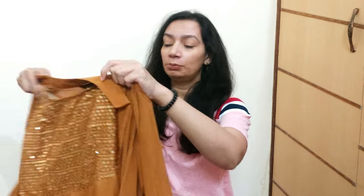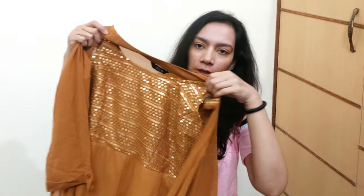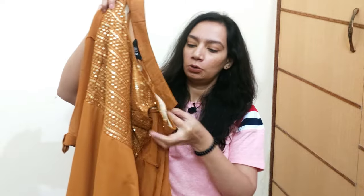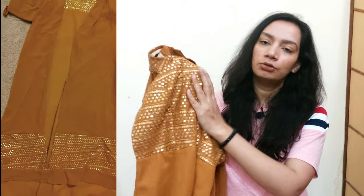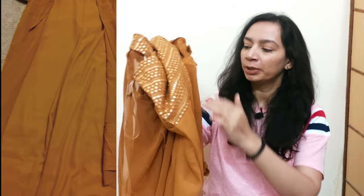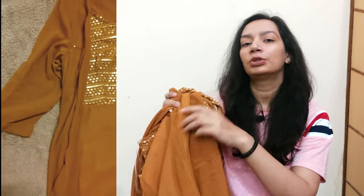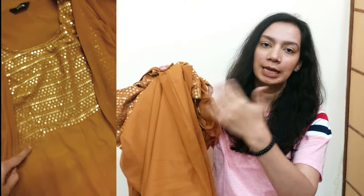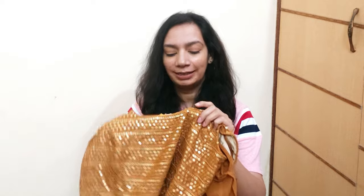Now comes another dress which is a jumpsuit, and with it you get an attached shrug — I love this dress so much! It is a mustard color jumpsuit and with it you get this attached shrug. The look is enhanced a lot because of the shrug — the work done on the jumpsuit is the same on the shrug, so the combination and the attached shrug make it a very stylish and comfortable dress.